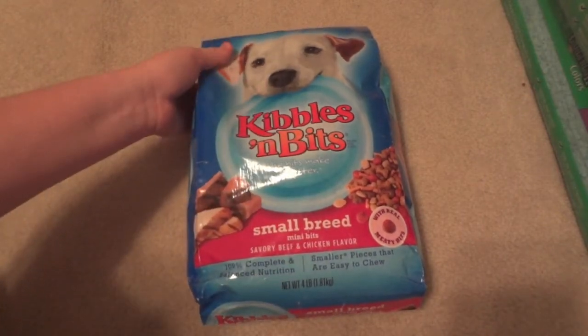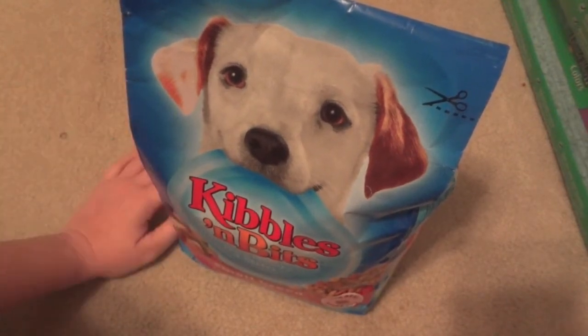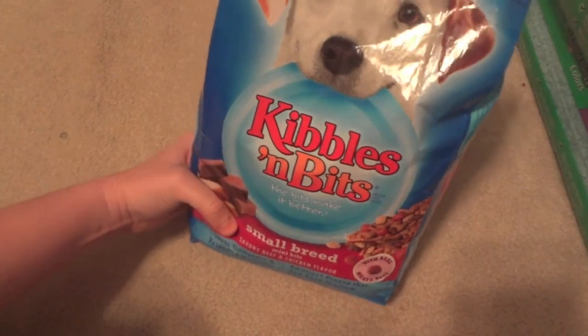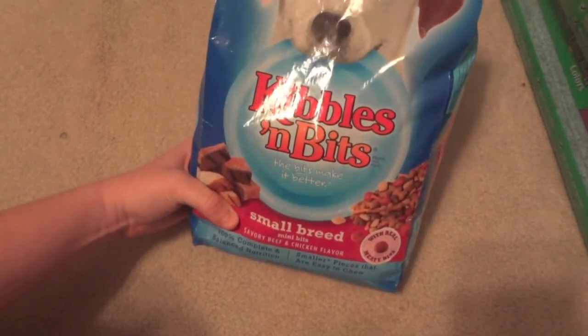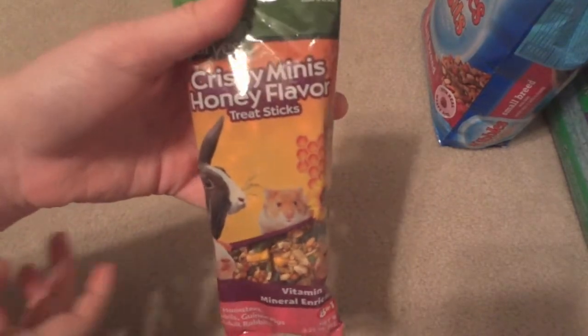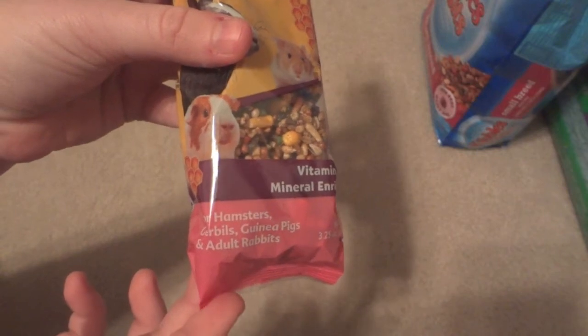This will last forever since I'll only put about an eighth of a cup in it each time she uses it. I'll probably have a video coming up of her using it — of course, when I get my camera out she never wants to play with her toys, but I will try to get a video up. So I got that at Walmart, and then I got two small animal things at Walmart as well.